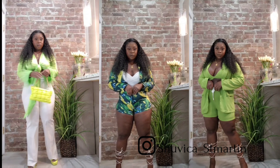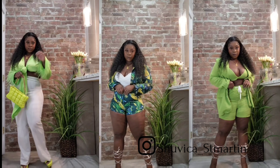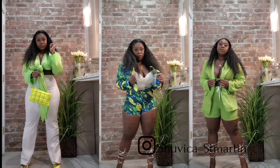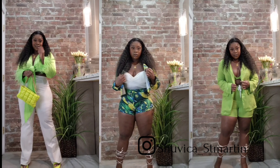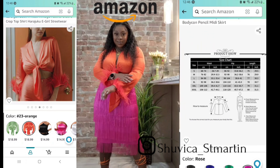Hey guys, today I'm back with an Amazon and Shein clothing lookbook. These are a few pieces that I wore over the summer. All the items will be linked in the description box, so let's get into the video. Don't forget to like, comment, and subscribe.